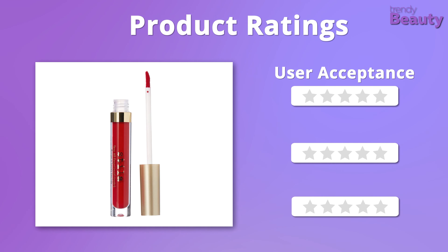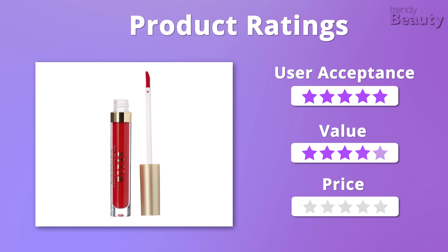We give the Stila Stay All Day Liquid Lipstick five stars for both quality and value, but four stars on price.